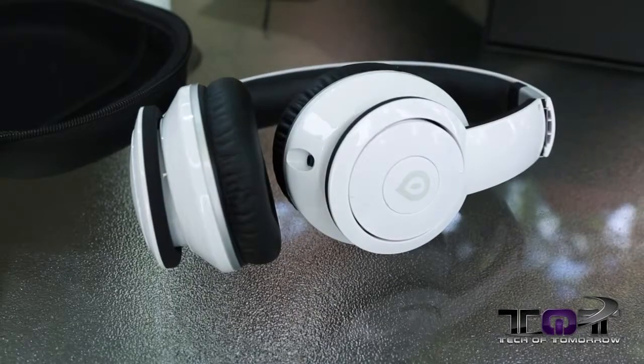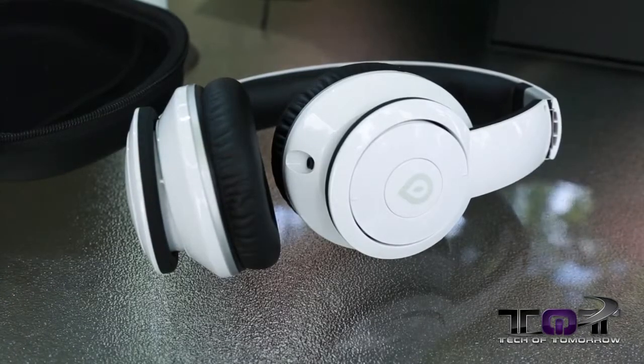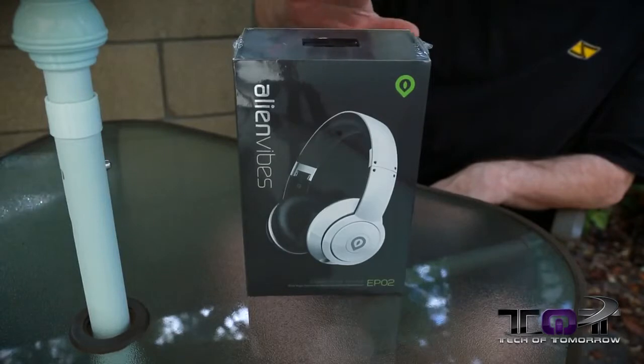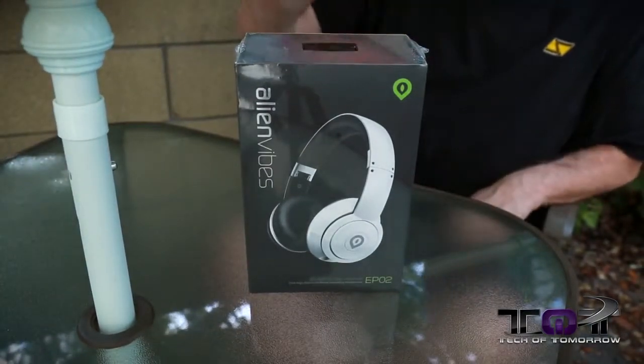The last story of the day is kind of a mixture — I'm going to do an unboxing and a story all together. This product is the new EP02 headphones from the people over at Alien Vibes. Let's jump in and take a closer look. These things are coming to market between $149 and $159, but we're going to have a surprise for you at the end of the video.